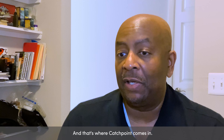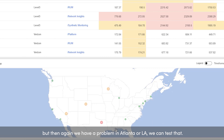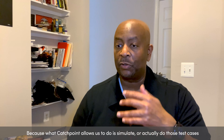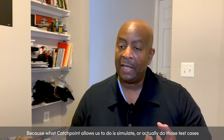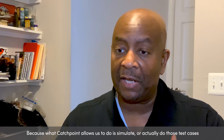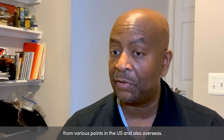That's where Catchpoint comes in. If someone's not having a problem in the middle of the country, but then again we have a problem, say, in Atlanta or L.A., we can test that. Because what Catchpoint allows us to do is simulate or actually do those test cases from various points in the U.S. and also overseas.